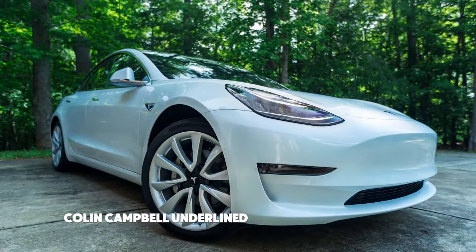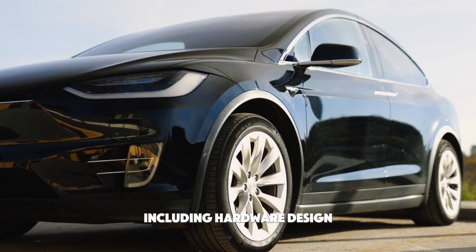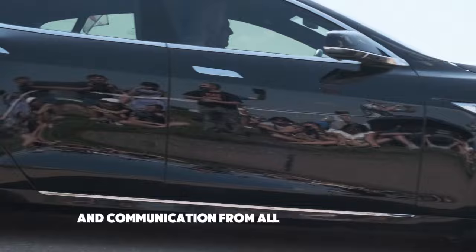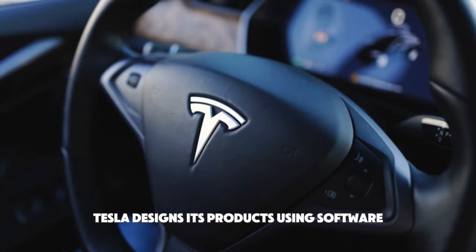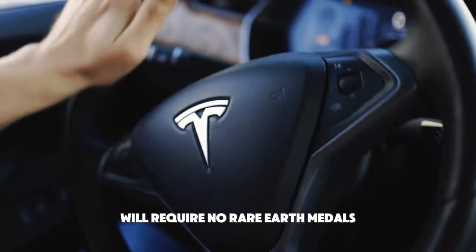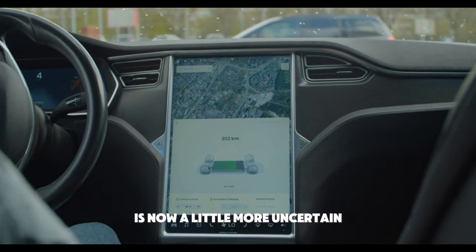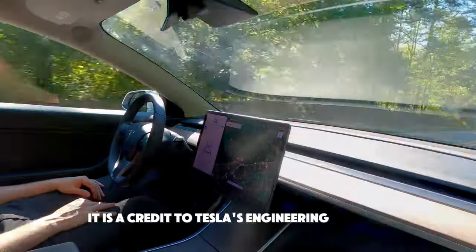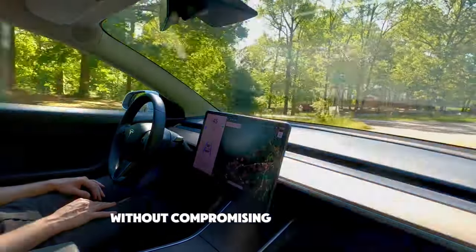Colin Campbell underlined at Tesla's investor day that the company can manufacture all of its premium car parts internally, including hardware design, and that they have an organizational structure that encourages participation and communication from all parties involved. Building on its Silicon Valley foundation, Tesla designs its products using software. The declaration that Tesla's upcoming motor will require no rare earth metals was one of the event's most impressive announcements, causing uncertainty in the rare earth metals sector and dropping stock prices of firms like MP Materials. It is a credit to Tesla's engineering prowess that they were able to eliminate these pricey and hard-to-find materials without compromising performance.